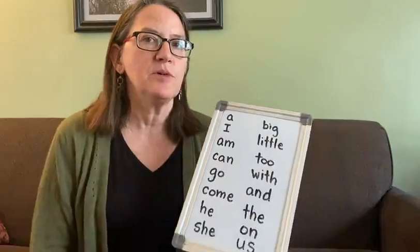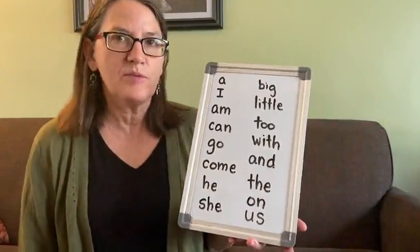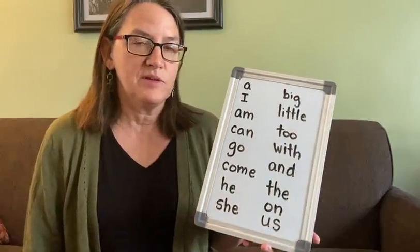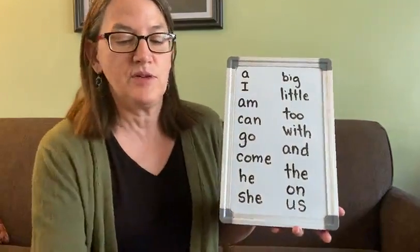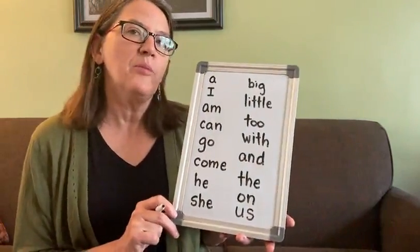I'm going to show you a couple of games you can play, and this is kind of for the parents. I hope there's a parent or a sibling watching with you right now. If not, you can get your mom or dad, grandma, or someone who lives at your house who might be able to help you practice your sight words. The first game I'm going to show is called 'Look Say Cover Write Check.'